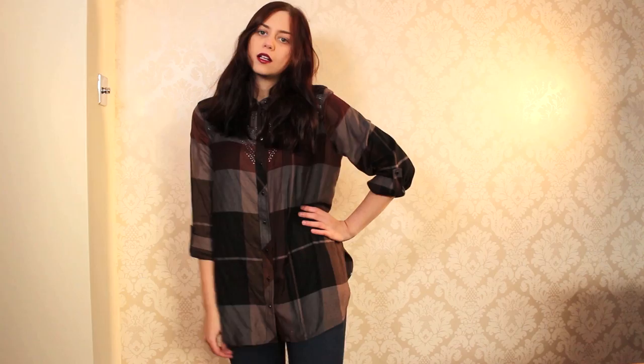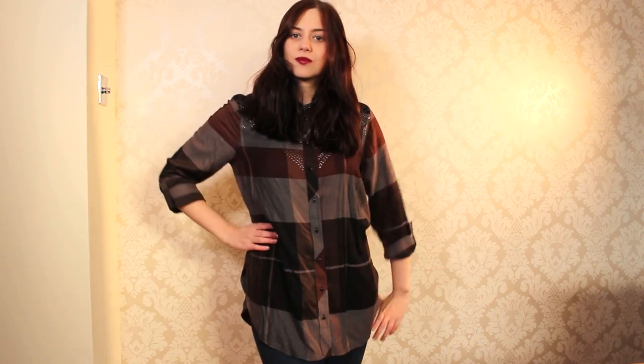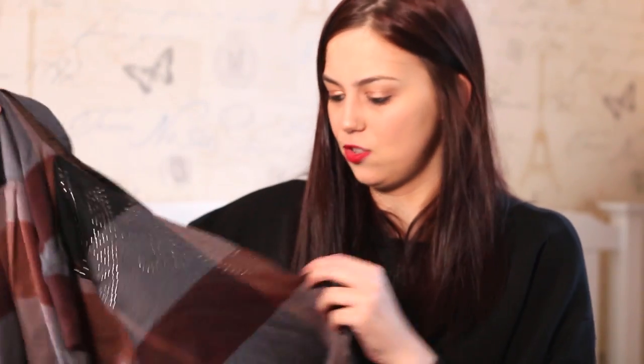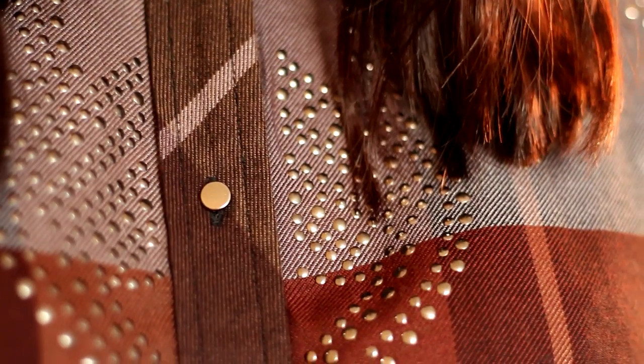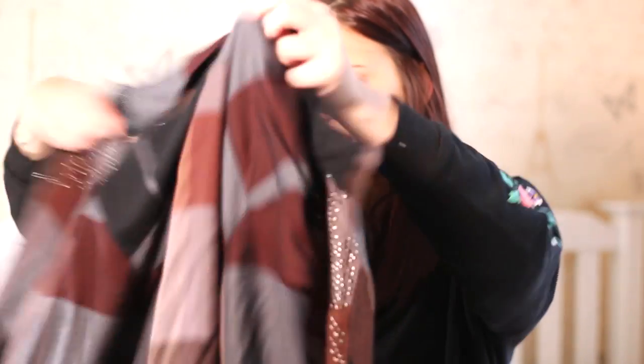The next thing is a check shirt I got as a present from my mum and dad for Christmas. It's from River Island and it's a burgundy, grey, and black check shirt with studs at the front. It's really comfy as well.